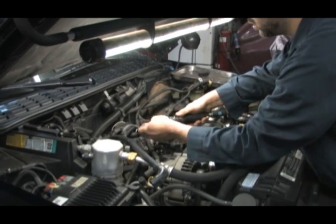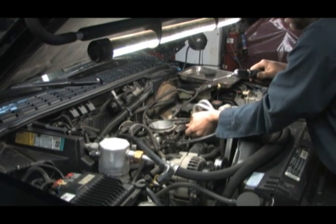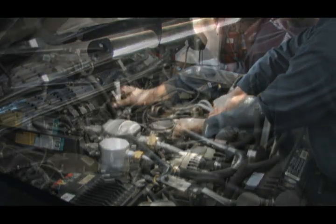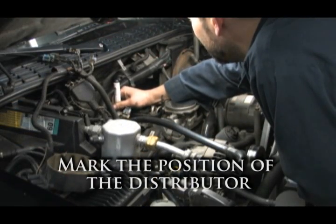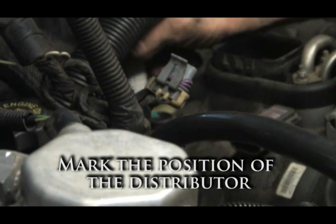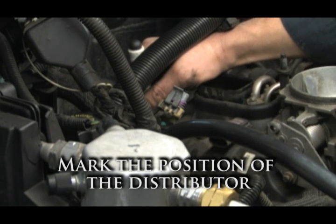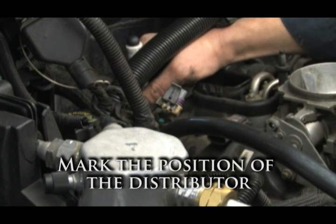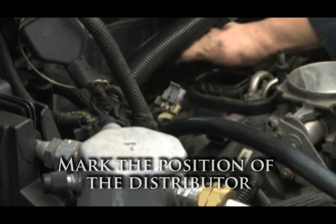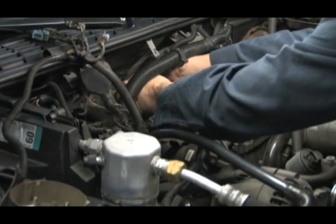The first step is to remove the throttle body cables and the electrical connections. The distributor will need to be removed to get the lower intake out. Before removing the distributor, mark its position and the rotor direction in two places — mark the distributor housing position on the intake and firewall if possible, and also mark where the rotor is pointing when the distributor gear is first free. This will give a good starting position to point the rotor when it is reinstalled.